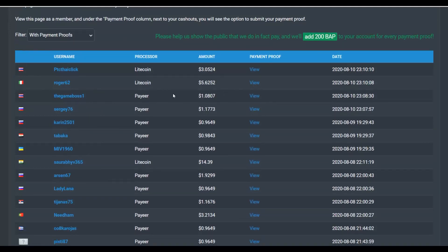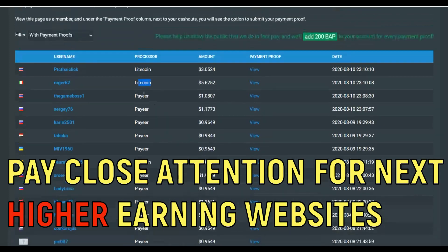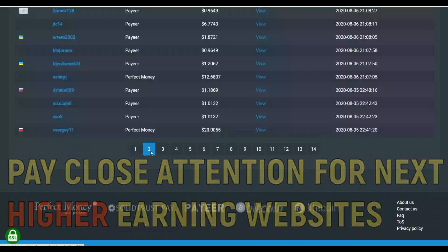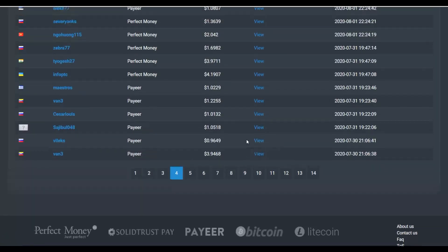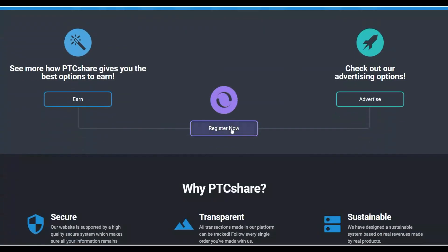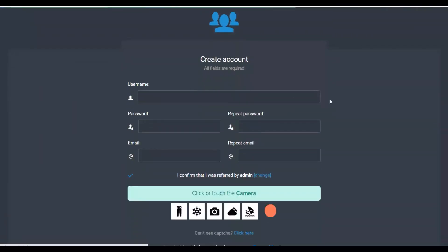There are a lot of different payment methods you can use to withdraw money from ptcshare.com — for example, Litecoin. This is just the first page of people earning money here; if you click to the second page and beyond, you'll find many more. To get started, go to ptcshare.com and click 'Register.' Fill in your details — the main advantage is you can do this from anywhere around the world.